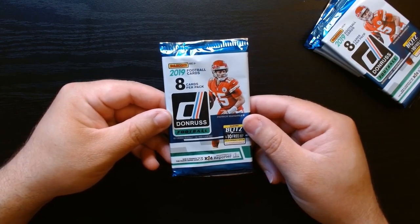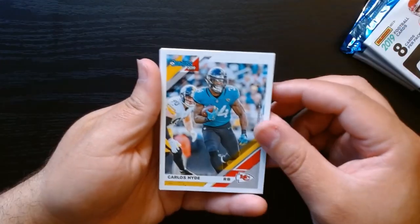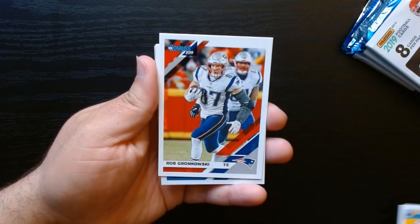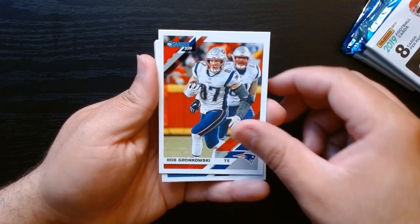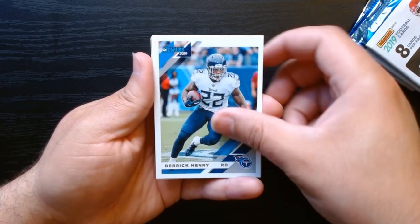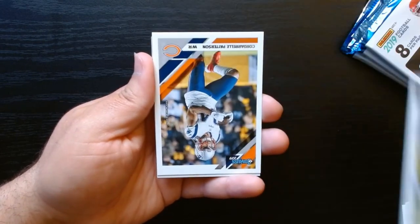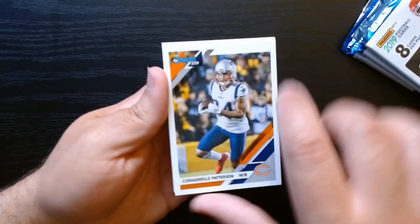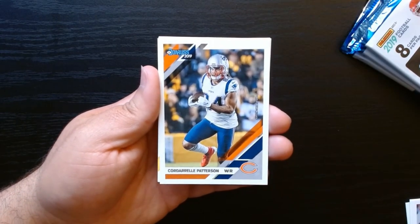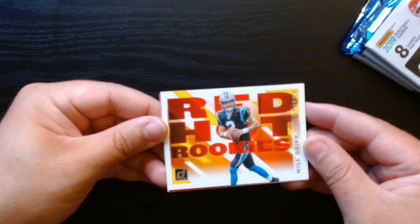Here we go, first pack. This is 2019 — this was Kyler Murray's year. There's Rob Gronkowski, nice. I think he was probably the best rookie, if anything. Kyler hasn't really been killing it throughout his career — he's had injuries and all that stuff. Wardell Patterson.